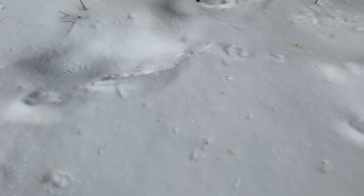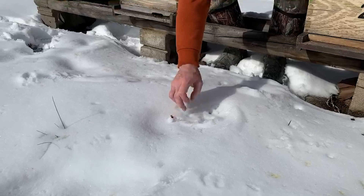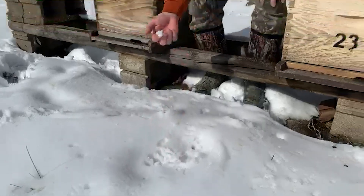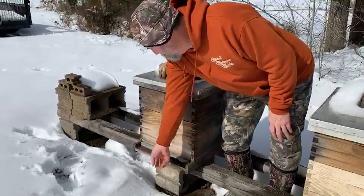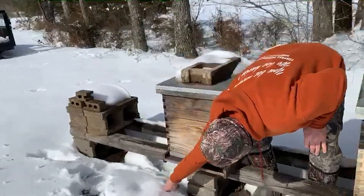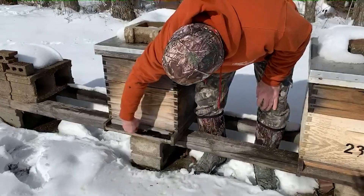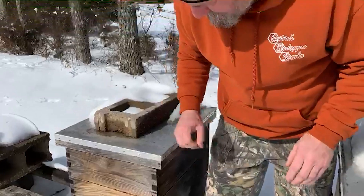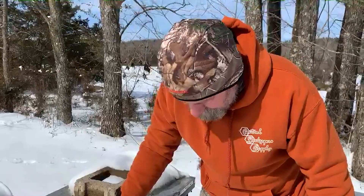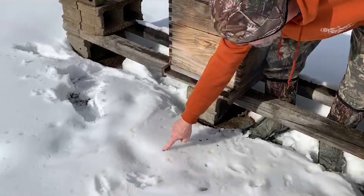Some of those bees will lift and fly and return back to their hive. Most of these bees, their body temperature drops them right straight down and they can't regain what's going on. What happens is they perish in the snow — they land, they fall, they sink down. These are bees that didn't make it back.